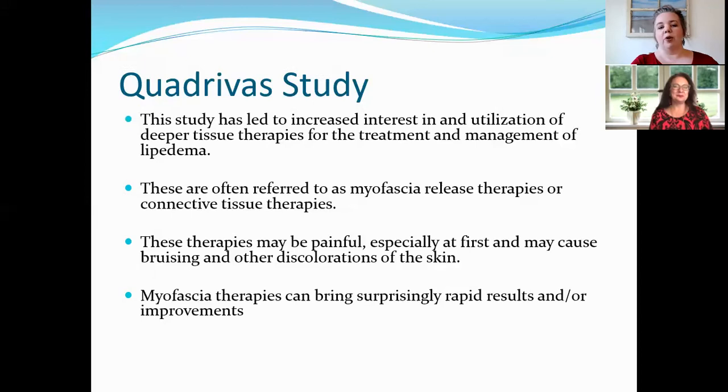Myofascial therapies can bring surprisingly rapid improvements. I did some extremely painful therapies and went back for a second session of torment — and was surprised to find my pain was cut about in half after just one session. That's not always the case, but there's so much inflammation and fibrotic tissue that getting some of it moving can quickly change how painful the therapies are.